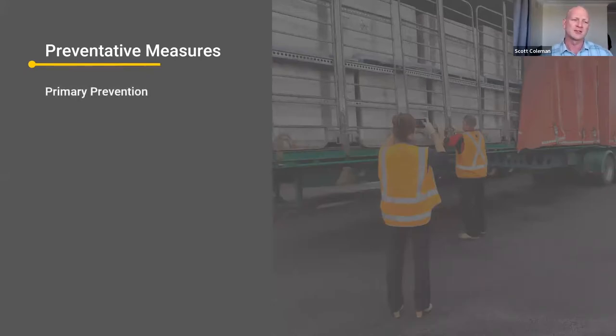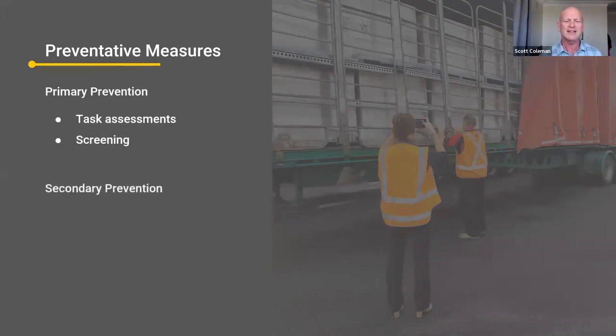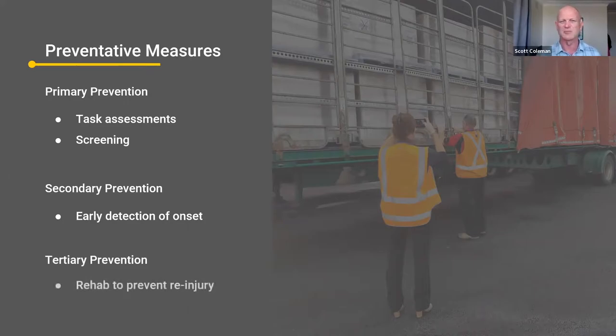We'll go through the preventative measures. There's primary prevention — obviously task assessments, pre-employment screening. Then there's secondary prevention, which is the big differentiator between sport and the workplace, because there's pretty much no secondary prevention in the workplace. It's early detection of onset. Then there's tertiary prevention, which is the prevention of re-injury — that's the return to work process, which is quite good in most cases for workers' comp, but could obviously be better.